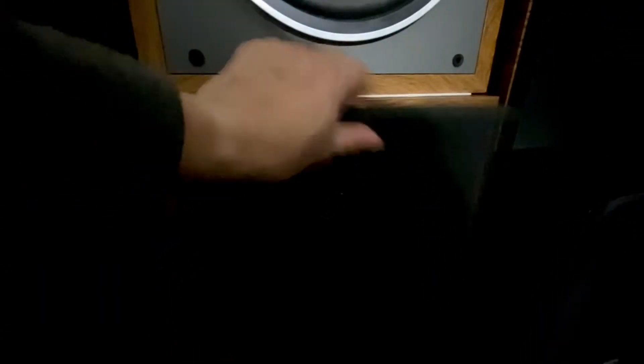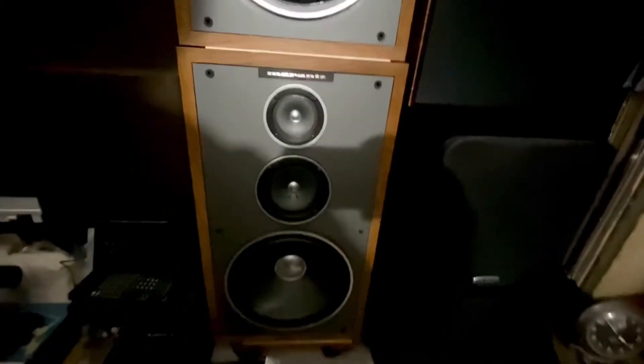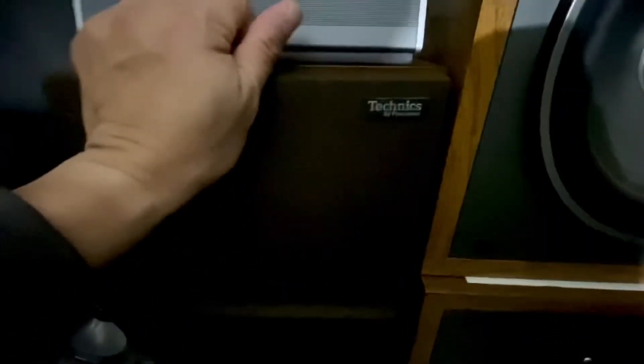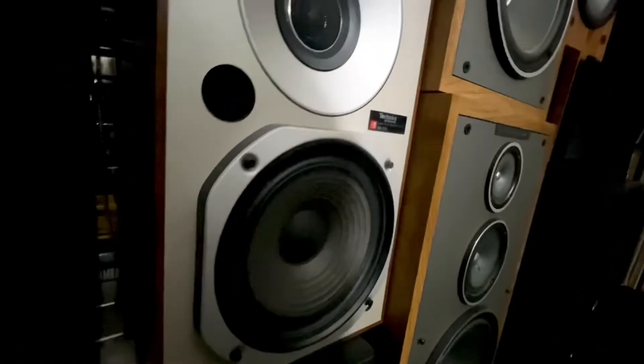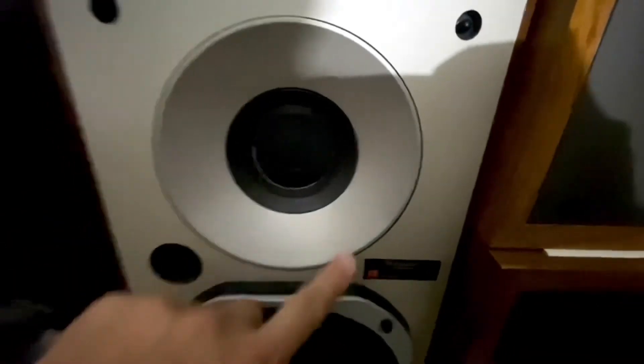Very, very nice pieces — look at that, Spectrum and Marantz. And over here I have my Bose MP3 Bluetooth player — a very nice piece — and my Harman Kardon. Over here I have my Technics speakers, vintage, very nice. Look at that — amazing pieces. These are the SB-X10 Technics by Panasonic, very nice sound quality — amazing. Very, very clean looking and very rare.